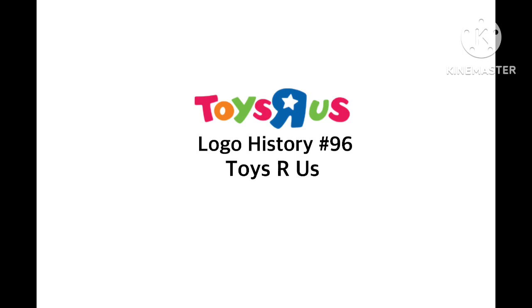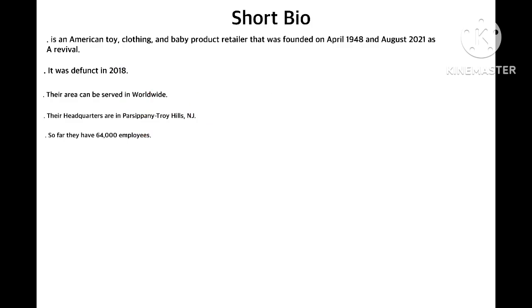What's going on YouTube? It's Chuckie from ChuckieZeroToOm and welcome to episode 96 of Local History. For this episode, we're going to have a look at Toys R Us. Let's take a look at the short bio, in case you don't know where Toys R Us is.